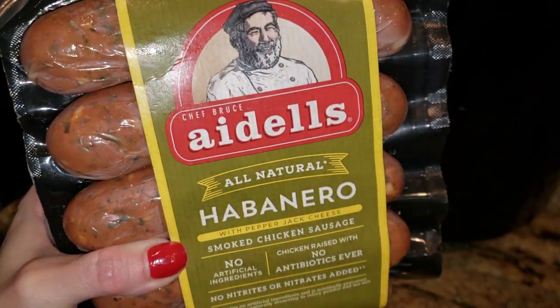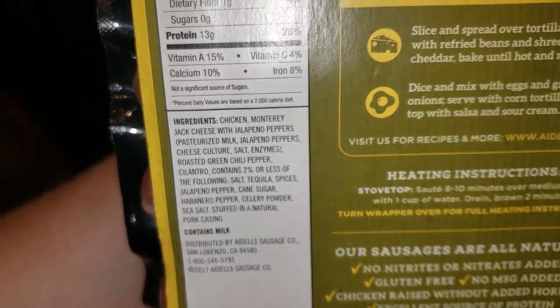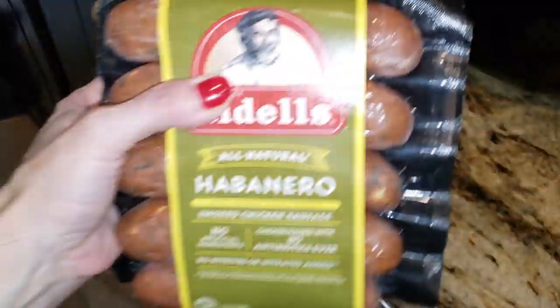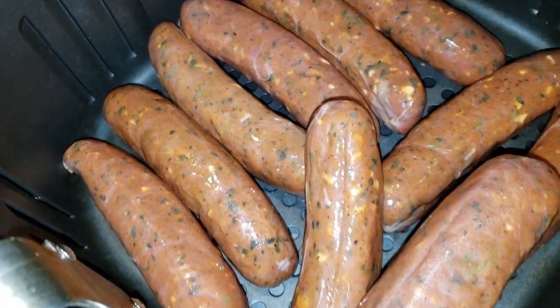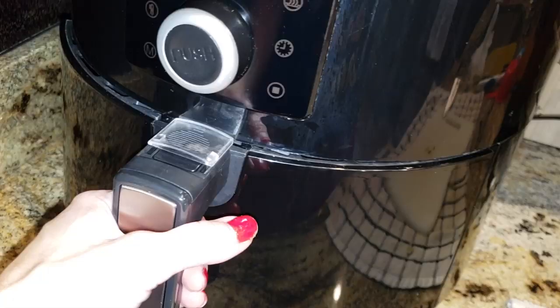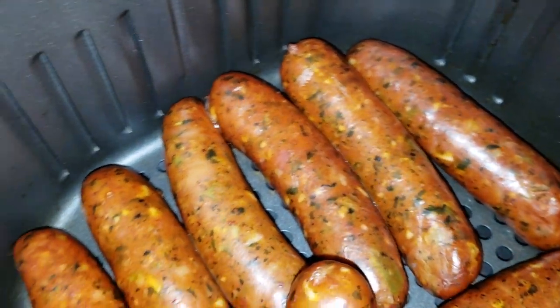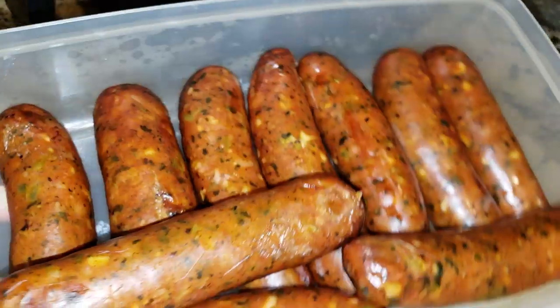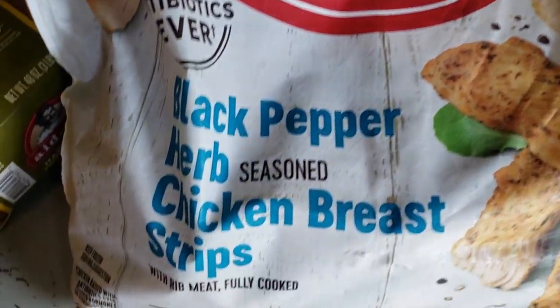Now we're working on our protein bowl. These Adele's habanero and pepper jack cheese chicken sausages from Costco have zero net carbs — they're delicious, though not super spicy in my opinion. I'm cooking them in the air fryer for not even 15 minutes. Look how beautiful they look! The air fryer is amazing for sausages. I'm putting them in a container, and I did go back and add them to the egg roll in a bowl as well.